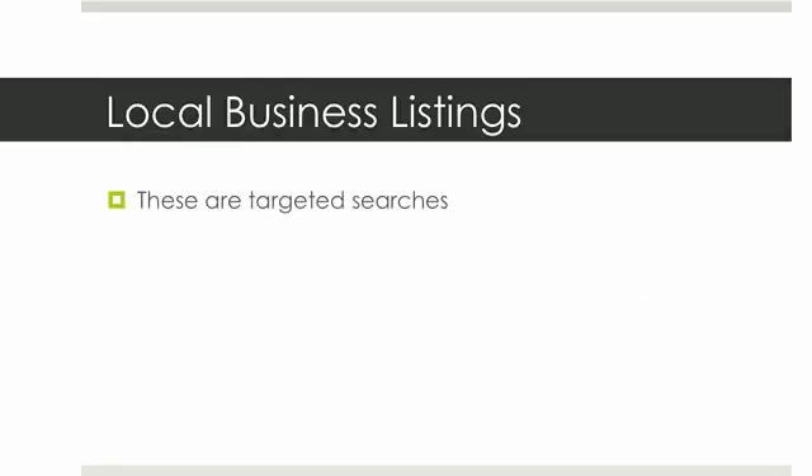So it's very important that you get on as many of these listings as you can. These are targeted searches — people using these services are looking for specific things. If they're searching for a coffee shop and you own a coffee shop, that's somebody looking to get coffee right now. They're not looking to do research; they're looking to get to the closest coffee shop to wherever they are.